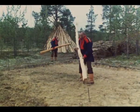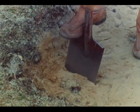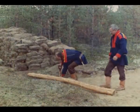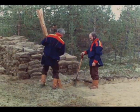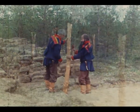Så er tiden kommet til å bære fram solide kluftestokker, som skal plasseres en i hvert hjørne. Hjørnestolpene graves godt ned i bakken — her settes de ca. 80 cm dypt. Ved hjelp av spaden kontrollerer Nils og Jon Ole at høyden på hjørnestolpene blir lik, her ca. 1,5 meter.